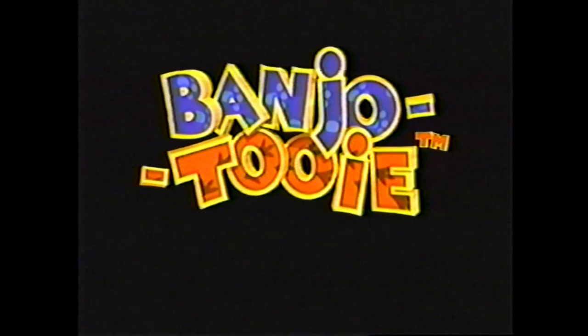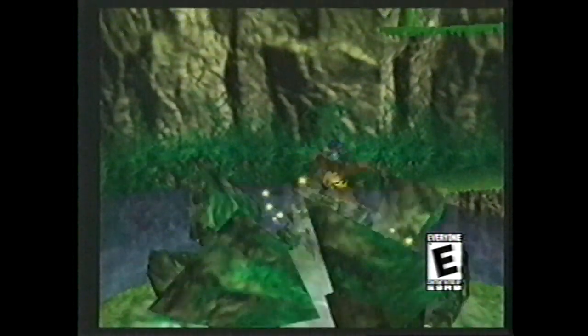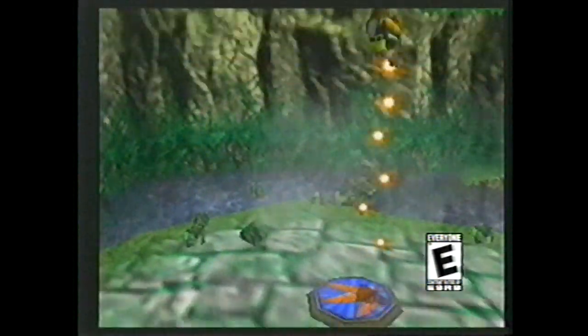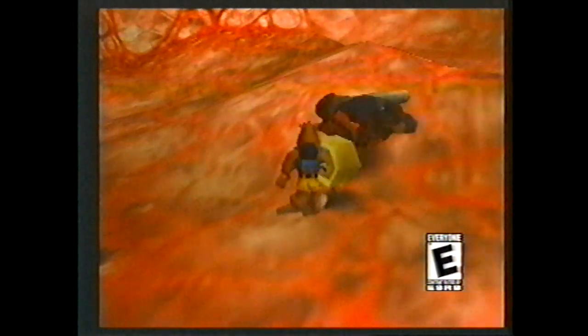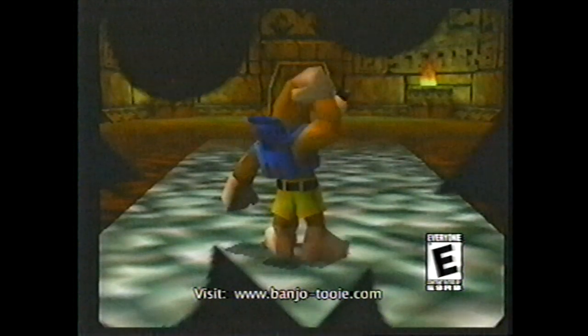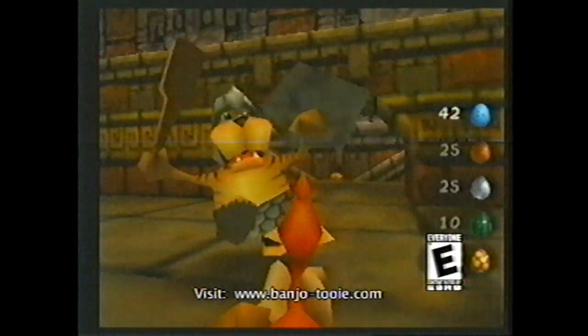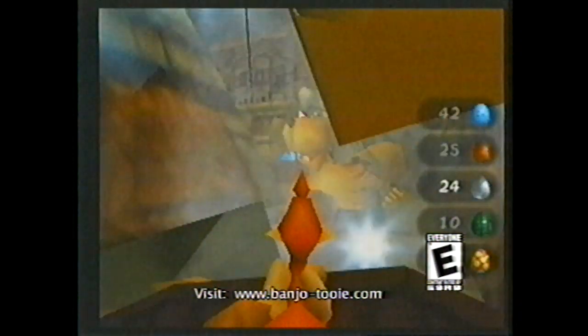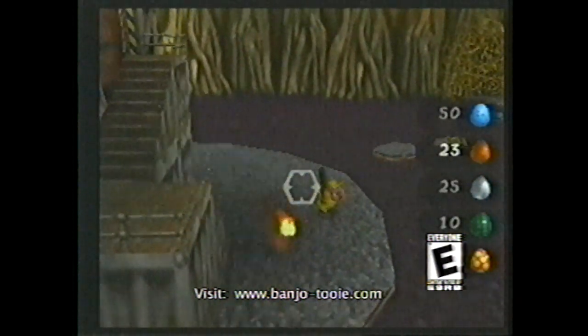Check out the sequel to the platinum bestseller Banjo-Kazooie — it's Banjo-Tooie for the N64, coming November 21st. It's an extension of an already great game. You're given all the old moves from before, plus more moves, larger environments, and better graphics. One of the coolest new team moves is a level where Banjo whips out a gun like a shotgun, and it immediately goes into first-person view for the entire level.